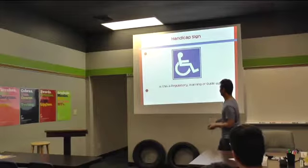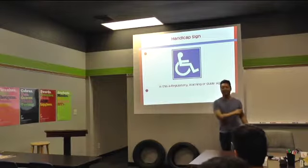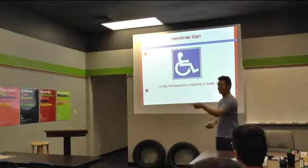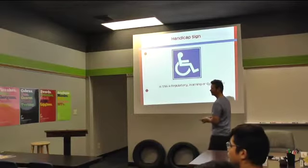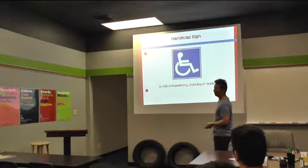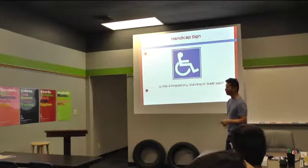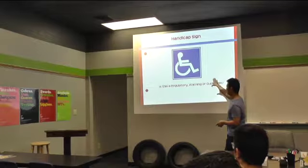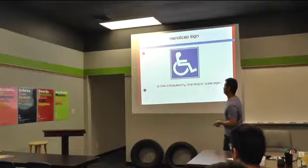Regulatory. Is this a regulatory, warning, or guide sign? Regulatory. Why? Because you can't park in a handicap spot — right. So it's a handicap sign, you can't park there, there's no question about it. Although it is blue, it does fall under regulatory.